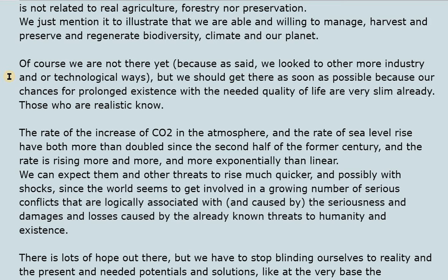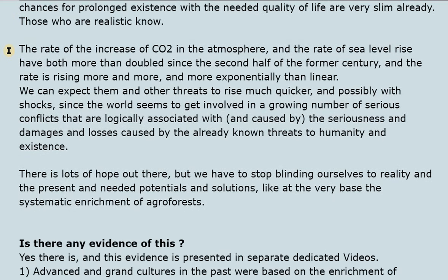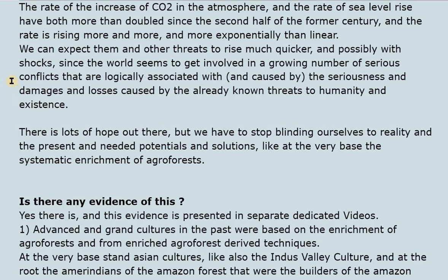We should get to these solutions as soon as possible, because our chances for prolonged existence with the needed quality of life are already very slim. Those who are realistic know that the rate of increase of CO2 in the atmosphere and the rate of sea level rise have both more than doubled since the second half of the last century, and the rate is rising more exponentially than linearly. We can expect these and other threats to rise much quicker, possibly with shocks, as the world becomes involved in growing conflicts logically associated with the damages and losses caused by already known threats to humanity.